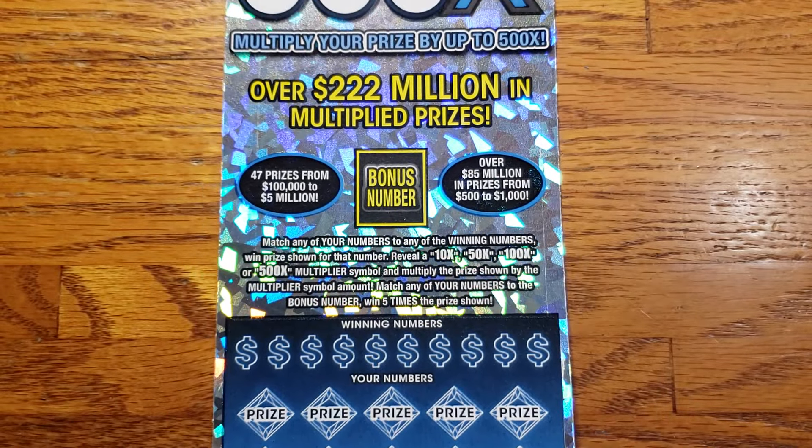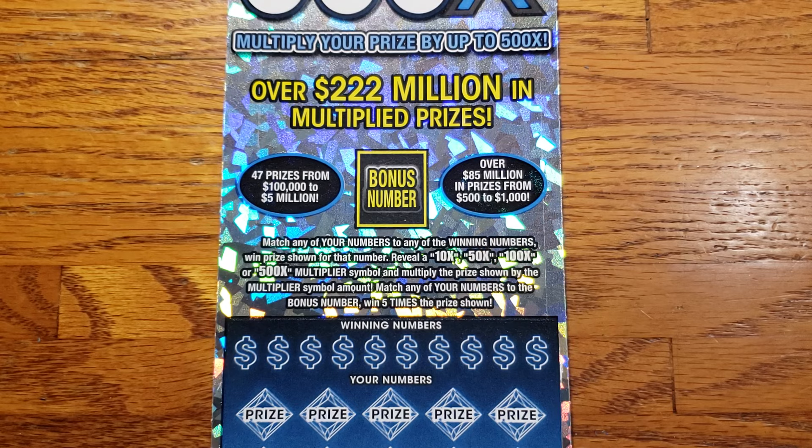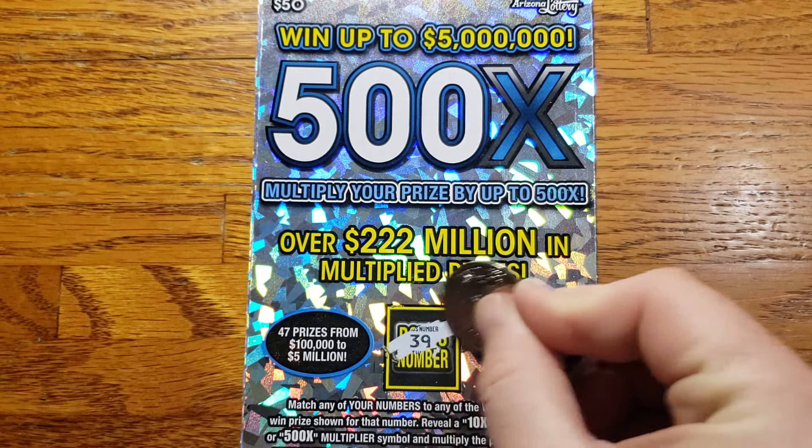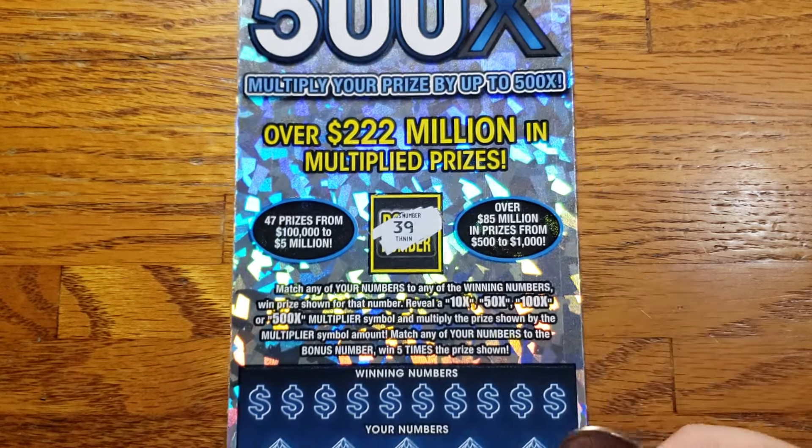Alright guys, enough talking. Let's get scratching, get into it, get some wins. This is ticket 11. We can see our bonus number here — we are looking for 39 for the 5x.